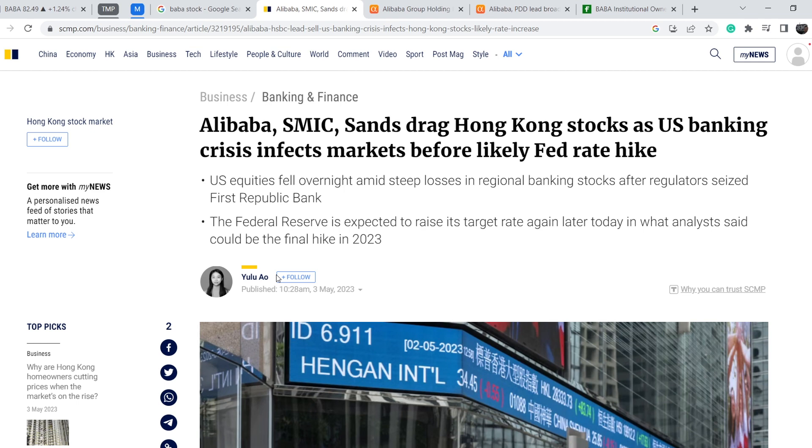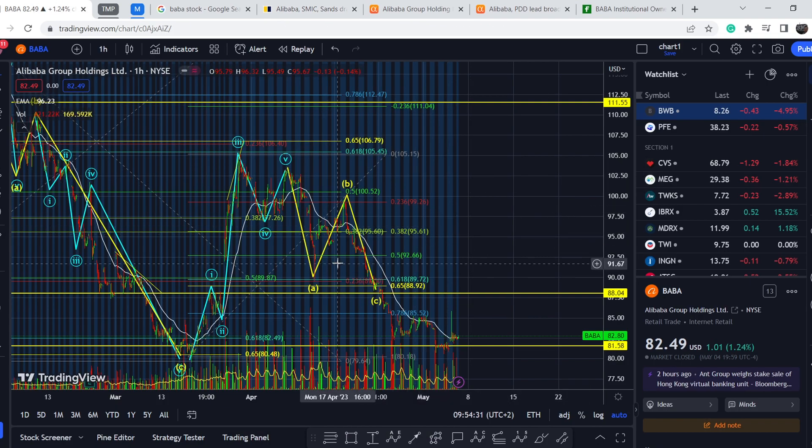The heat on the banking sector and the entire U.S. economy is quite severe, and that is why we have basically a red market in general. That is why Alibaba had this smooth movement to the downside.